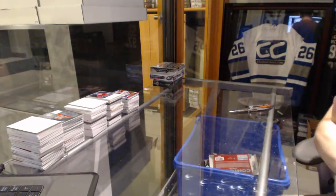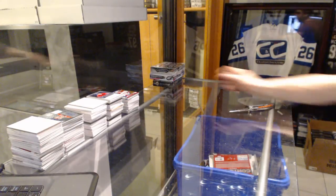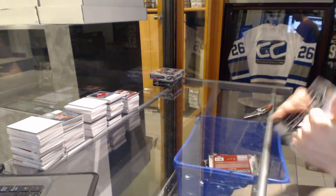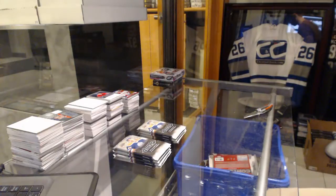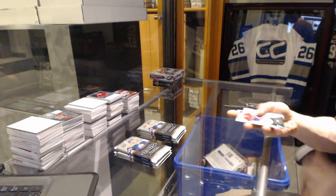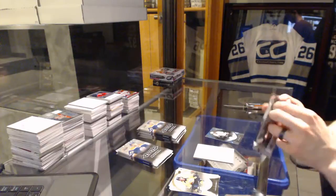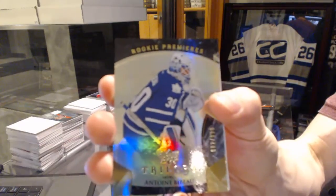All right, on to the Trilogy. We've got a rainbow blue number to 610 for the L.A. Kings, Anze Kopitar. Rookie number to 999 for the Toronto Maple Leafs, Antoine Bibeau.